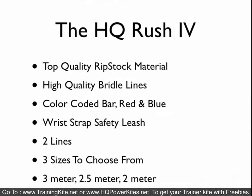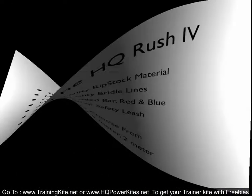The Rush 4 is exactly the same as the Rush 4 Pro, but it's a 2-line kite. They don't use the sewn Dyneema bridles on this one, but they're still high-quality lines. All of these kites are ready to fly — they're already connected, so there's nothing you have to do. Just take it out of the bag and it's ready to go. It also comes in three sizes, and again, they're 2-line kites.